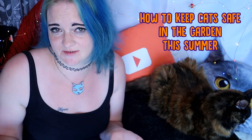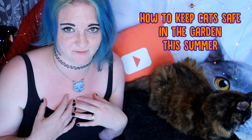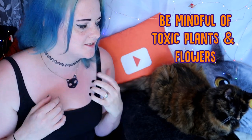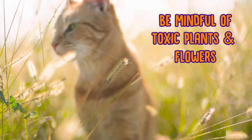Ragsy and I live in the countryside, and now if we do live near a road, Ragsy only ever comes out into the garden when I'm out there with her. If you have a garden that has a lot of plants and flowers in it, you need to make sure that if your cat takes it upon themselves to have a bit of a nibble — which they do occasionally — they're not going to come to any harm.